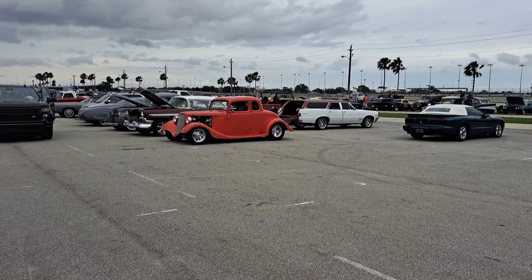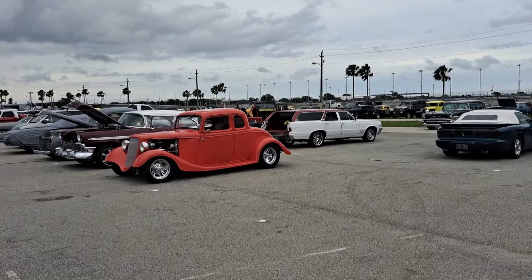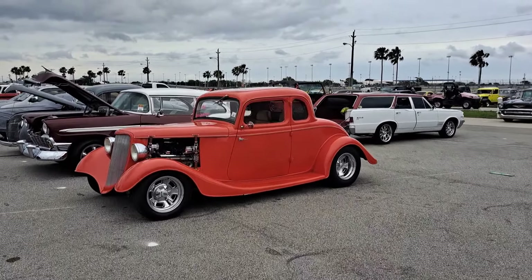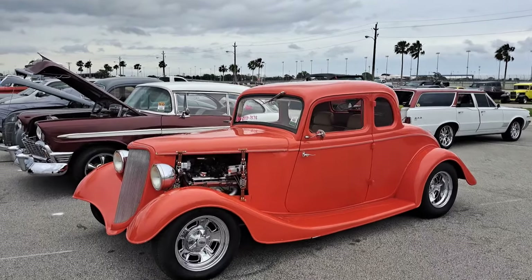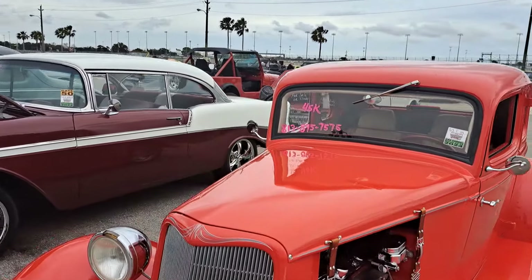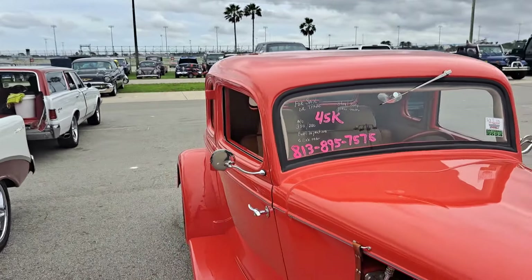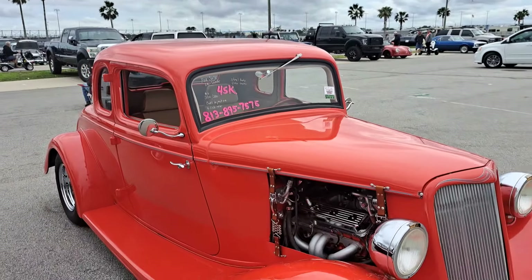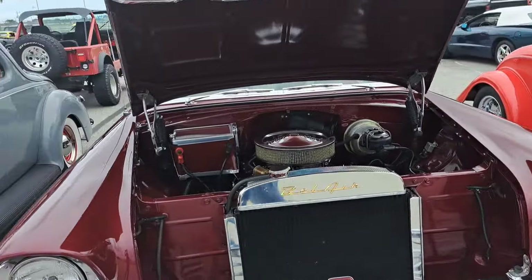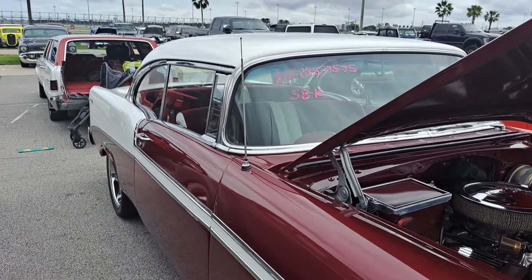There's a Ford five-window here. This one's $34,000 — steel body, glass fender, it's $45,000. There's the phone number. Here's a 56 Chevy — $58,000, you can see the phone number.